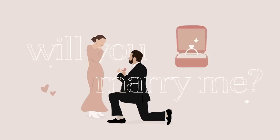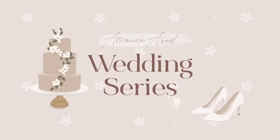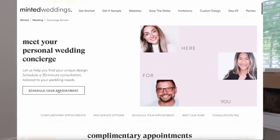If you're starting to look into wedding invitations and have no idea where to start — because there are just so many to choose from and so many different types of paper — it can get overwhelming. Minted offers a wedding concierge where you can do a free 30-minute virtual consultation with a Minted expert and they'll walk you through all of the wedding offerings, different products, and helpful tips.